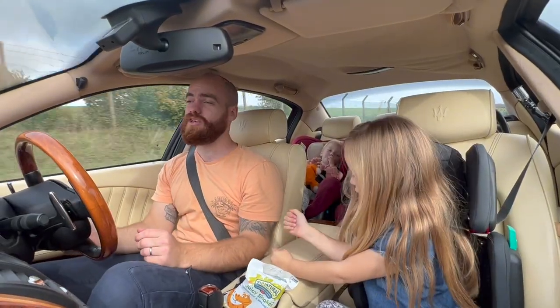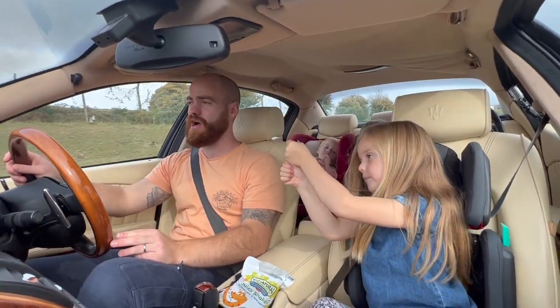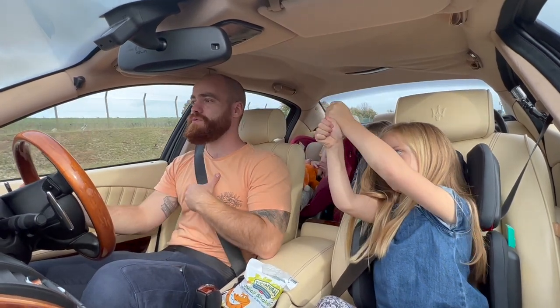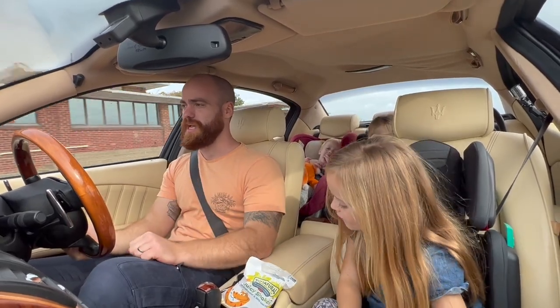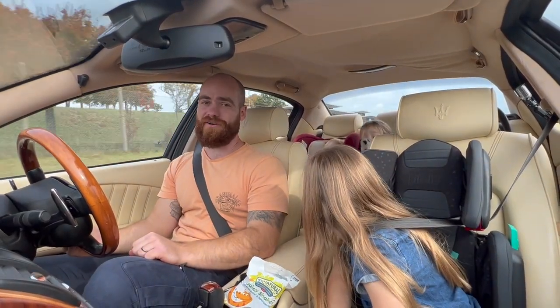I need to give a huge thank you to the very generous owner of this car, Johnny, for driving down to me today so that I could feature this car. It means the world to me, Johnny — thank you so much. What a wonderful car it is.